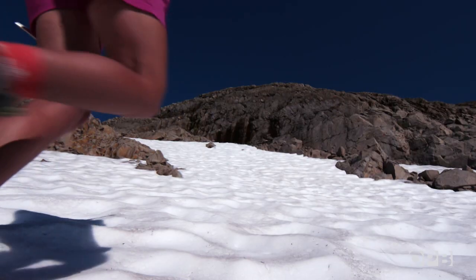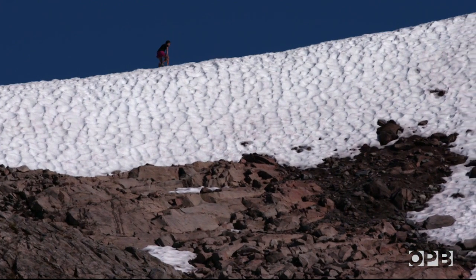The reason that I was encountering the snow algae in the first place is I was out climbing a mountain, because I love climbing mountains. And so I feel pretty connected to this environment.